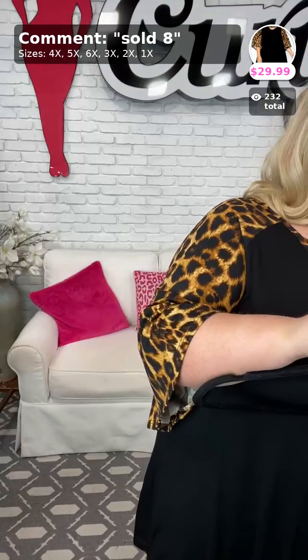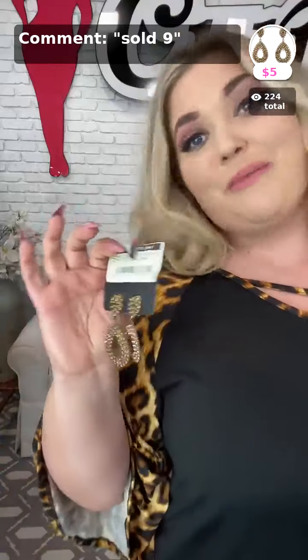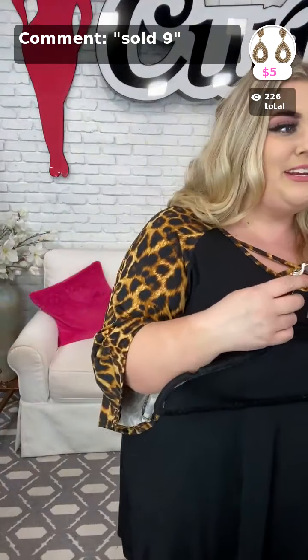Oh my gosh, these earrings are pretty! Sold at number nine — these are clip-on earrings. Yes, clip-on. I so wish they were real! The people that don't have their ears pierced do wear clips. Beautiful, beautiful shimmer. Again, clip-on, super cute piece, and $5. Sold at number 9 in brass. Thank you, Toya. Thank you, Sherry. And thank you, Lisa, for your orders.